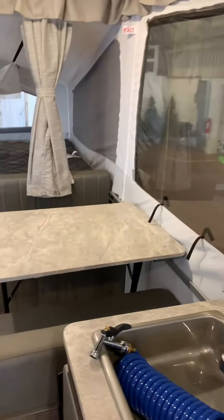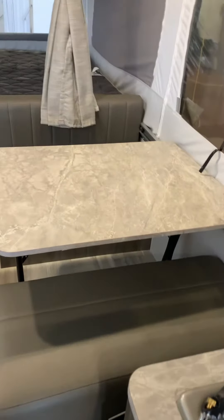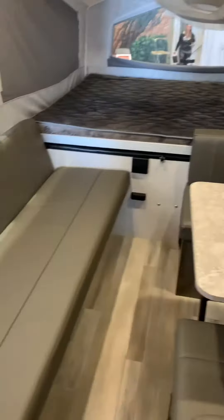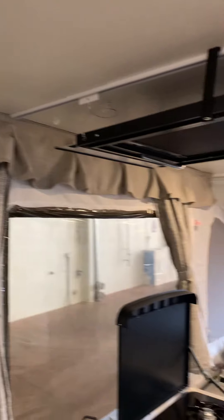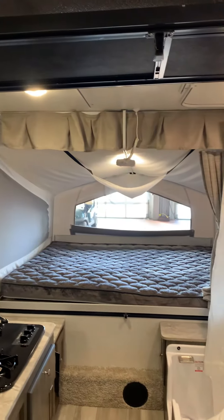Nice big beds — huge beds actually. So this makes into a bed as well. So you got two sleep two here, two here, lots of room back here. Just a really nice little trailer. I think you'll enjoy it.